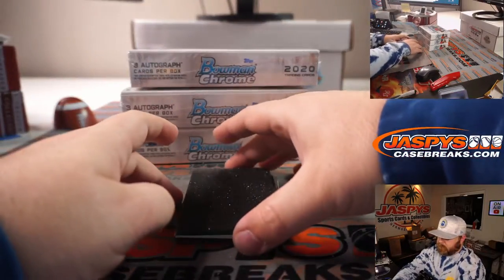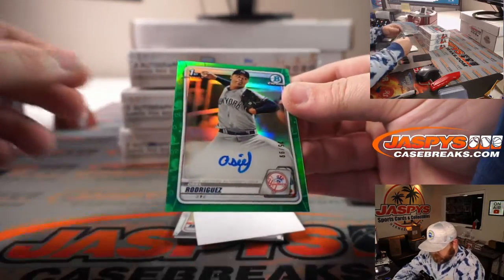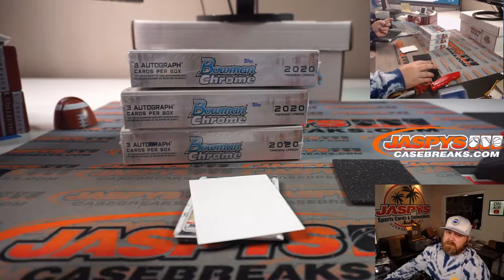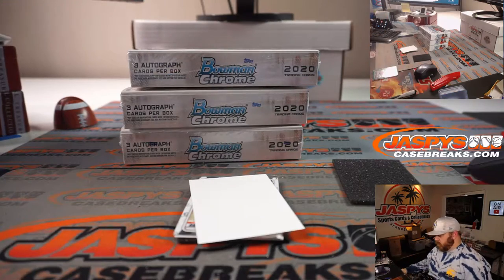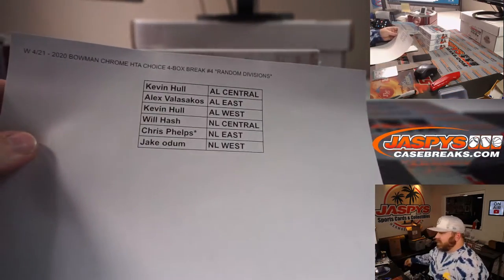First up, we've got a green — and it's Oseel Rodriguez, 25 out of 99, Bowman first auto for the New York Yankees, which is the AL East. AL East is Alex Velasacos.